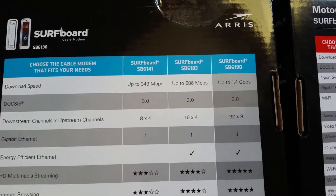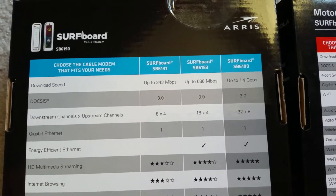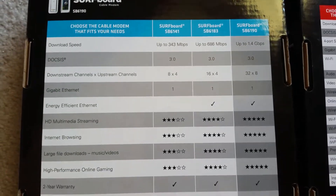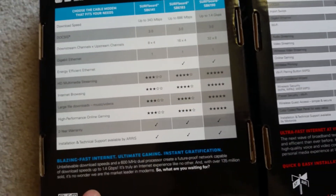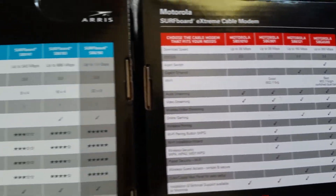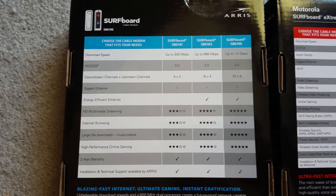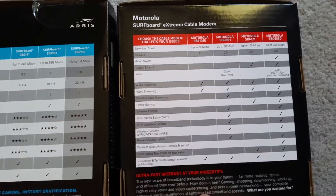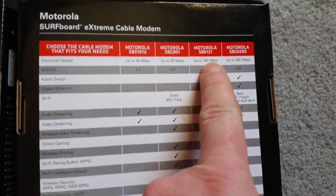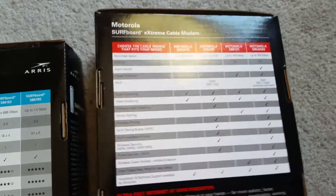The SB6190 downloads up to 1.4 gigabytes, so it's a big difference in speed. The upload on this one is actually like 270 megabytes. I don't know what the upload on the old one is, but the upload is faster than the download on this thing.